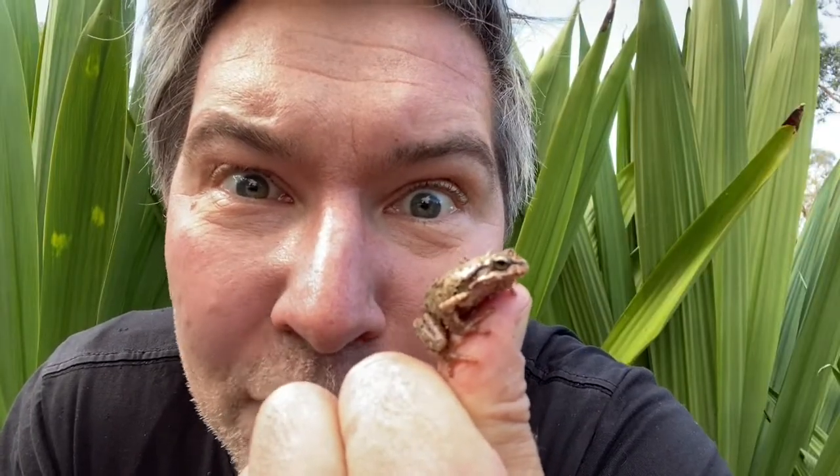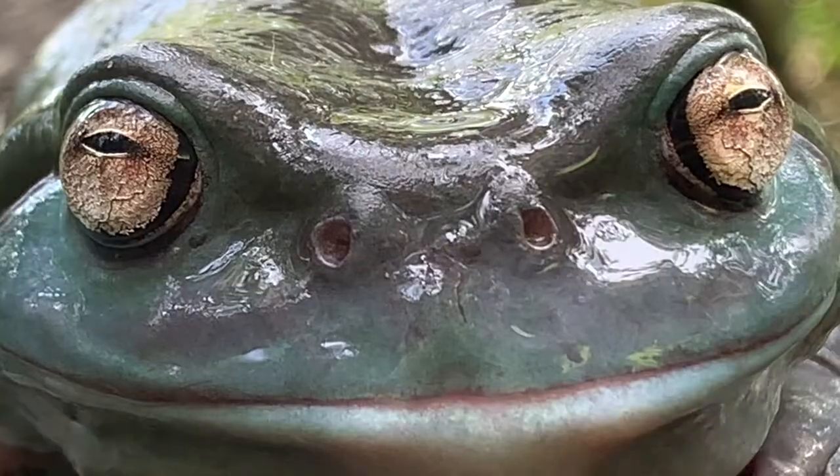Brown tree frogs are close cousins to the common green tree frog, which people keep as pets. Brown tree frogs are often undetected in your back garden, but you'll hear them croaking.